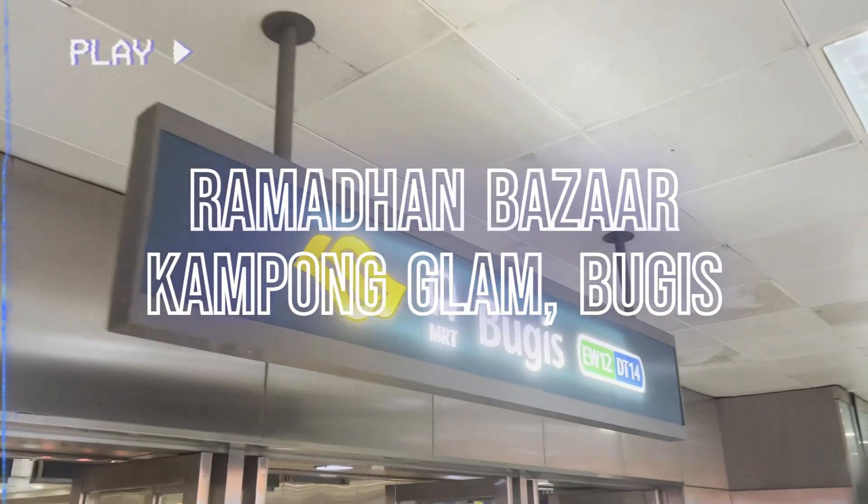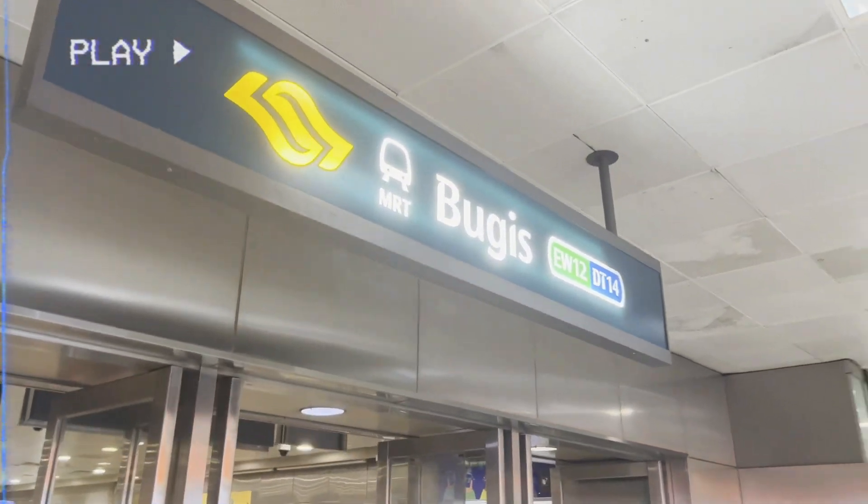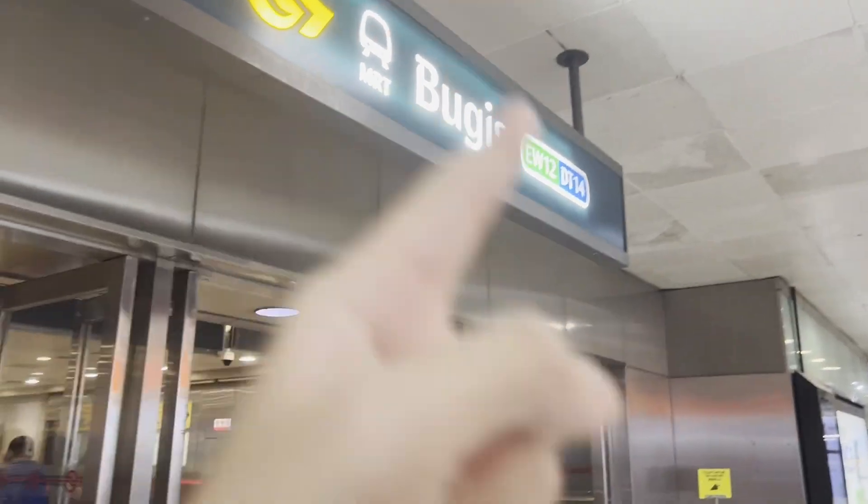Today we are at Cookies to go for Singapore Ramadan at Kampong Glam. Let's go!